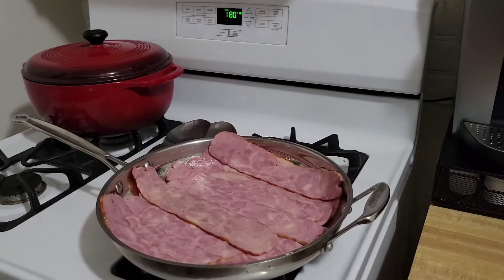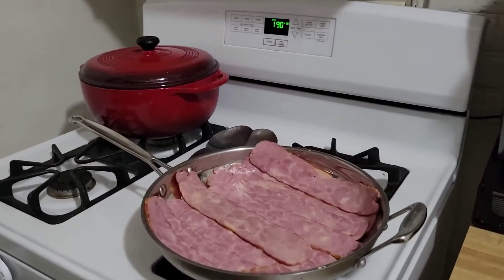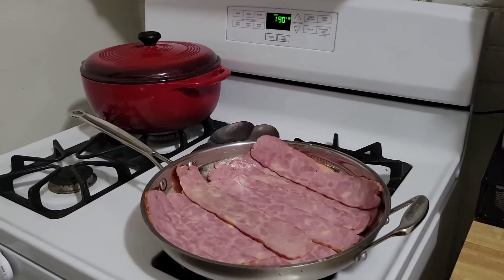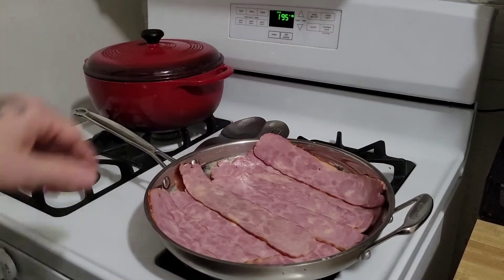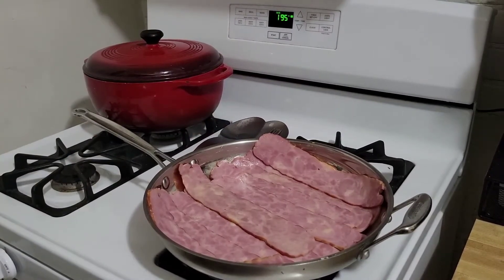I like to switch it up with turkey bacon because it's not as greasy, and it's better for you — and it is good. The Amish market type is very good. So we're going ahead and starting to cook the turkey bacon.